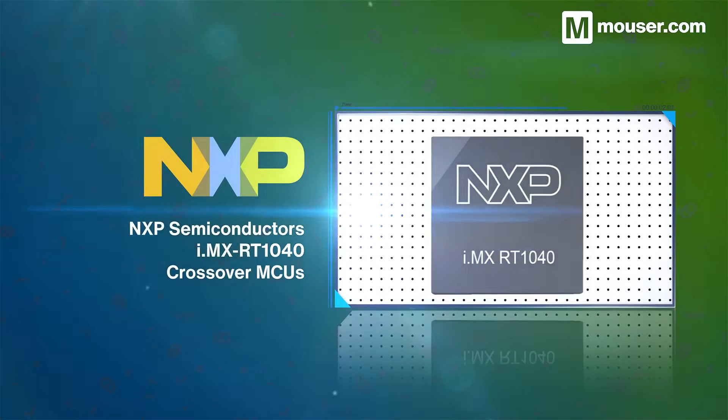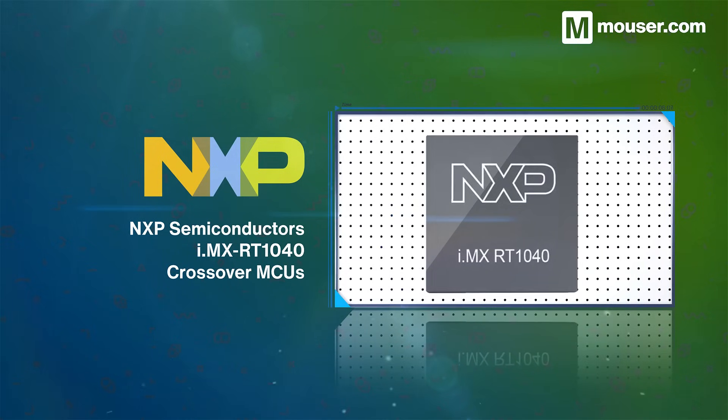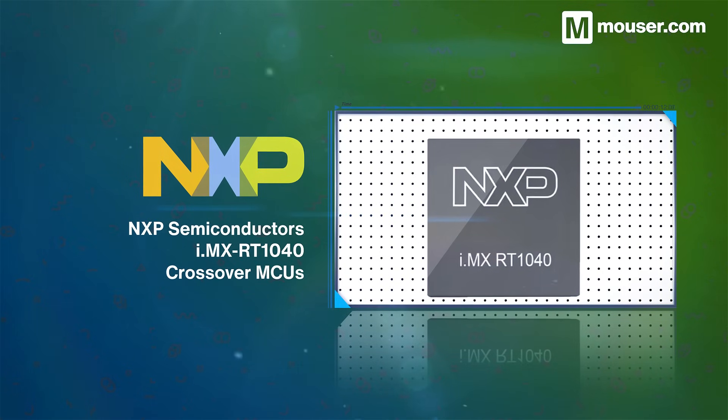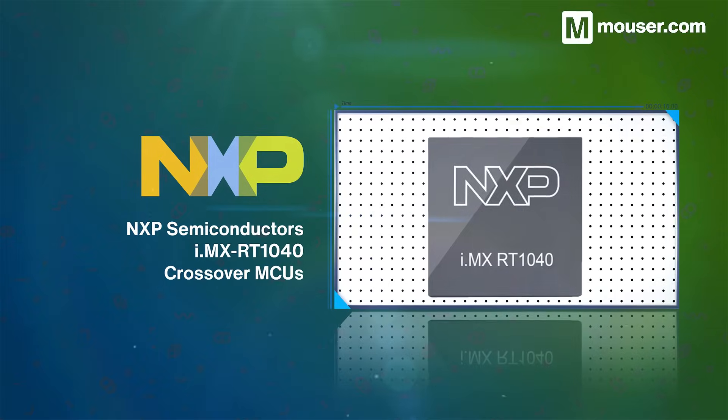Collecting and evaluating maintenance sensor data requires a versatile microcontroller, and NXP's i.MX RT1040 crossover MCUs are ideal. They offer a wide range of peripherals, fast running speeds, and multiple connectivity options.